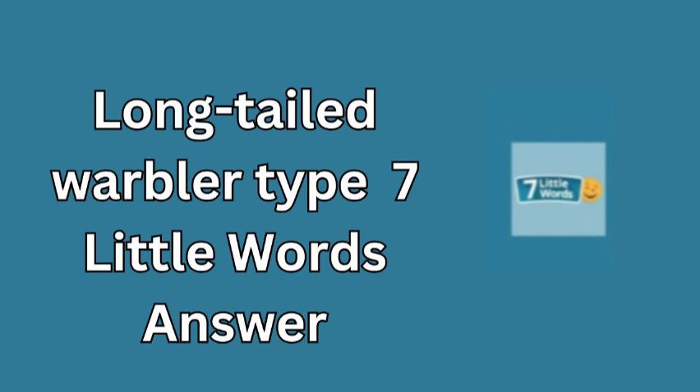The Dartford warbler is a small bird that belongs to the family Sylviidae, known for its distinctive long tail and melodic songs. This species is primarily found in the heathlands of southern England, where it prefers areas rich in gorse and scrub. The Dartford warbler's plumage is quite striking, with a mix of grey and chestnut colours that help it blend into its natural habitat.